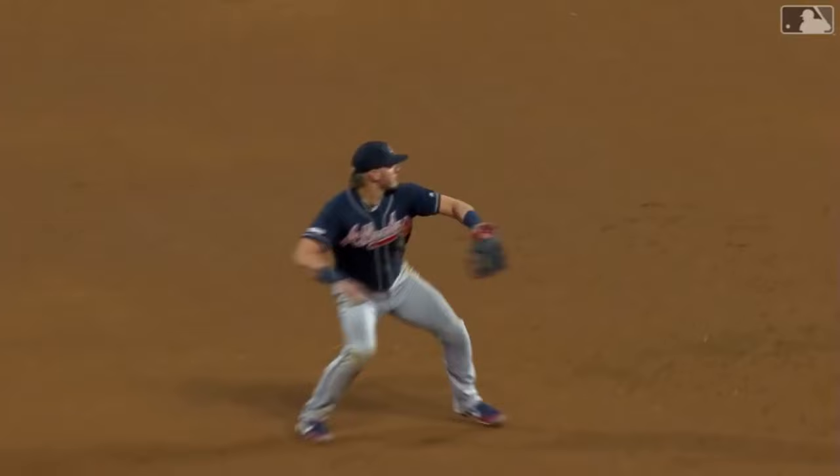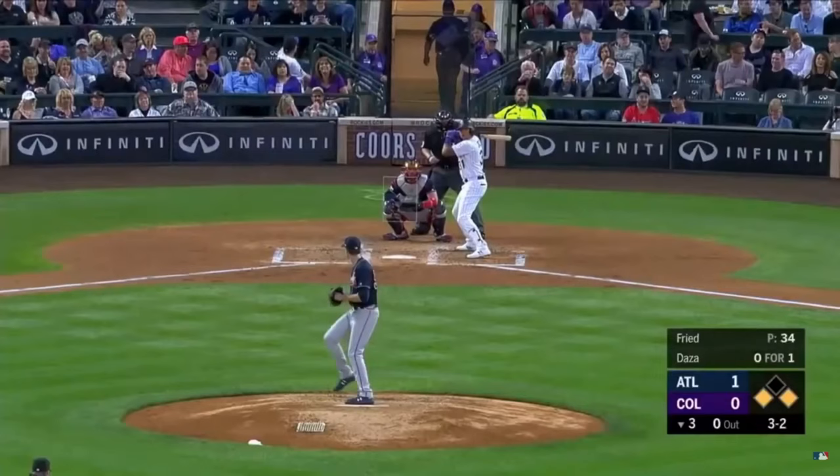It took him back a little bit. Freddie got down like a catcher, just saw it in his glove. Great play.